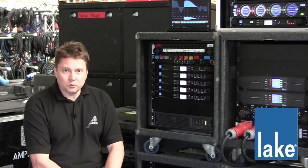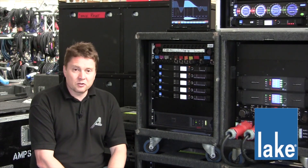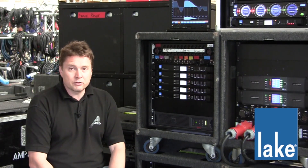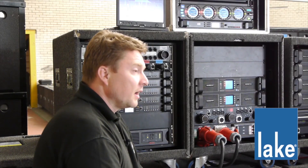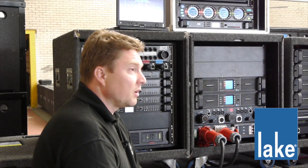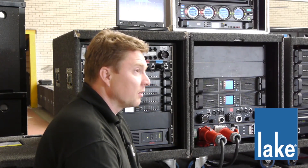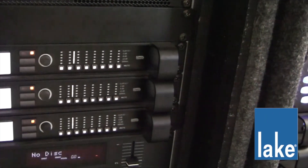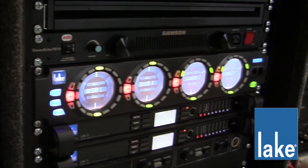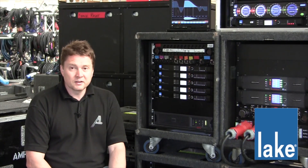The LM44s — we're really looking forward to them coming online to basically replace our matrix mixers. The ability to stack them, to effectively replace what an old DLP was doing with full AES and analogue inputs, is something that we can't wait to get our hands on. And it will form the core of our front of house control systems, having a matrix mixer on every show.